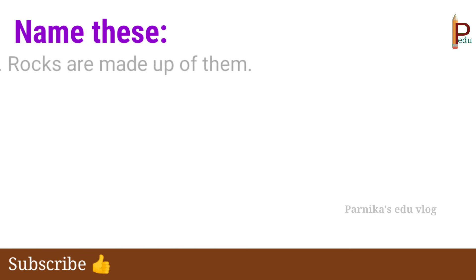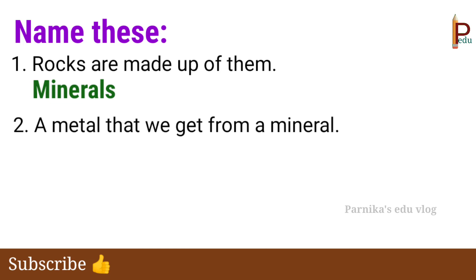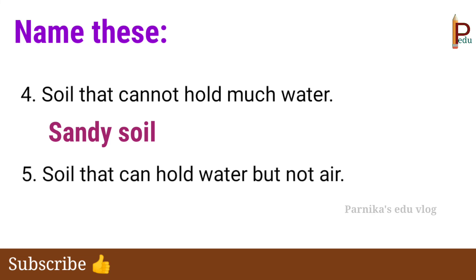Next, name these. First one: rocks are made up of them — the answer is Minerals. Second one: a metal that we get from a mineral — the answer is Iron. Third one: this is found in soil and is very important for plants — the answer is Humus. Fourth one: soil that cannot hold much water — the answer is Sandy soil. Fifth one: soil that can hold water but not air — the answer is Clay soil.